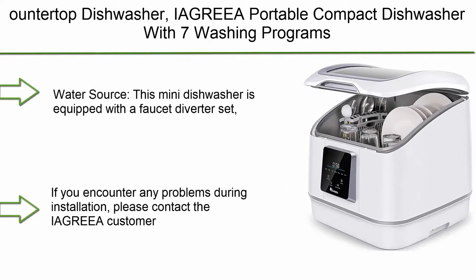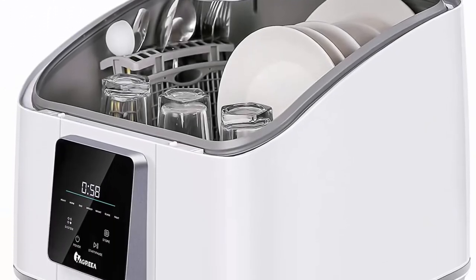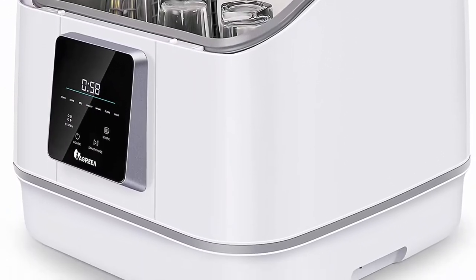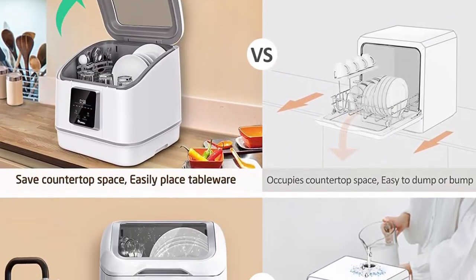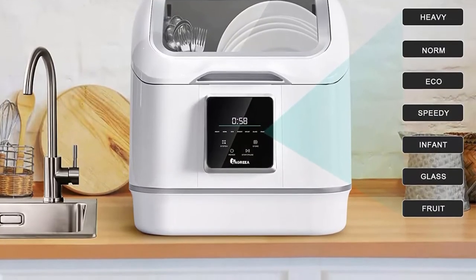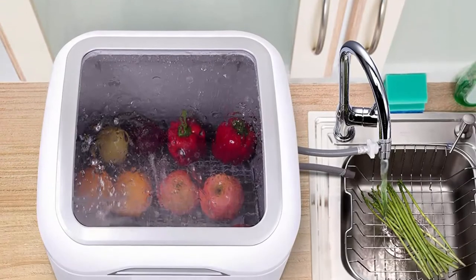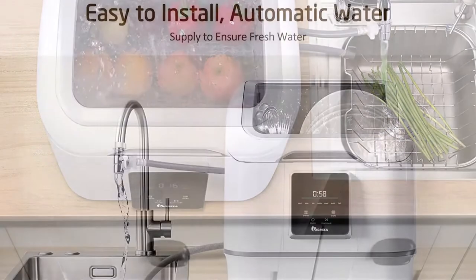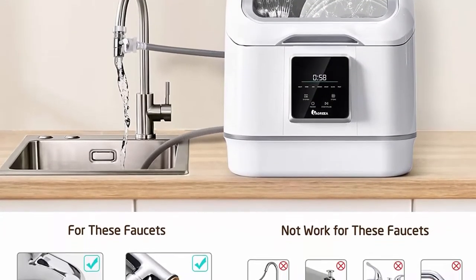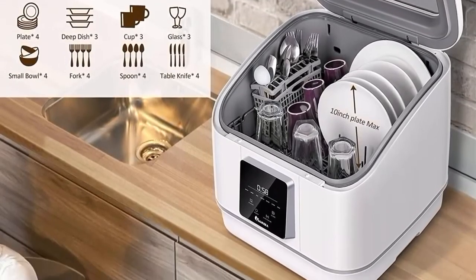Top 10: The Agria portable compact dishwasher with seven washing programs, anti-leakage, fruit and vegetable soaking with basket, for small apartments, dorms, and RVs — white and gray. This mini dishwasher is equipped with a faucet diverter set which does not affect the normal use of the kitchen faucet, supporting three installation methods suitable for most faucets. The water supply method with a water pipe connection can ensure a clean water source for cleaning tableware. If you encounter any problems during installation, please contact the Agria customer service team.